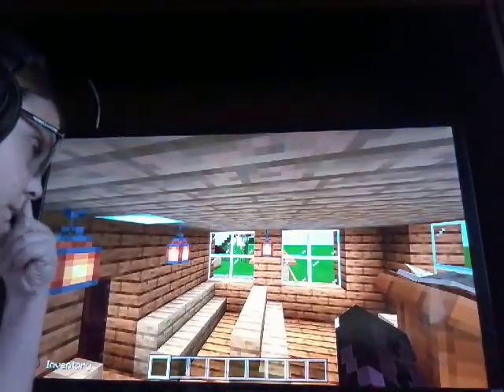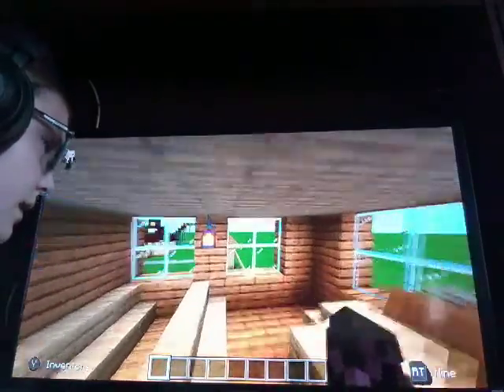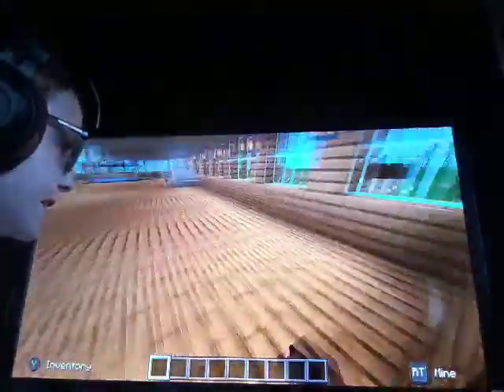If we come in here, we have some chairs. And then if we come up here, we have our little book area — some books. And yeah, that's our meeting area, technically.